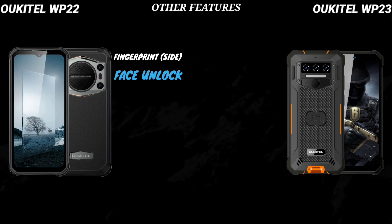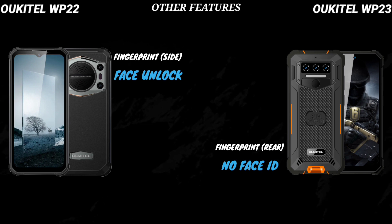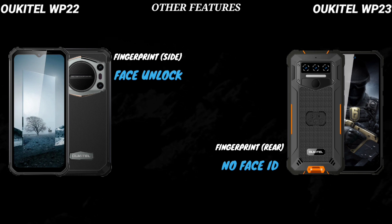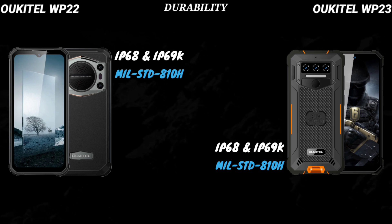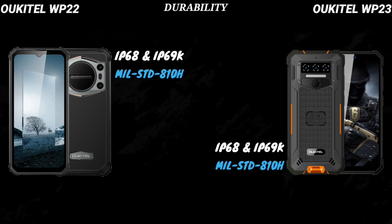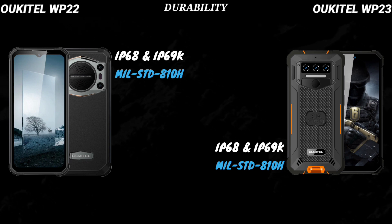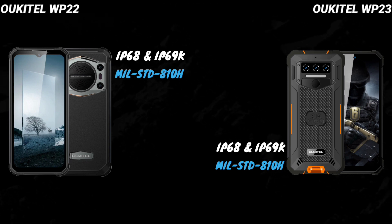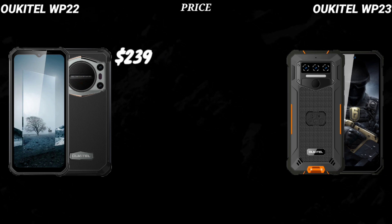The WP-22 has a side-mounted fingerprint scanner and supports Face ID, while the WP-23 has a rear fingerprint scanner but doesn't support face unlock or Face ID. Both devices are rated IP68 and IP69K, meaning they're resistant to water, dust, and high-pressure water. Both devices are also MIL-STD-810H certified.